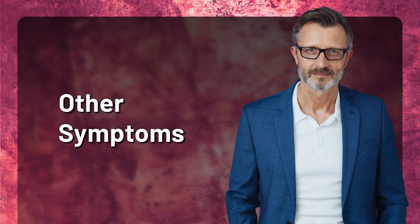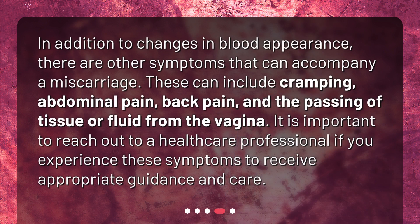In addition to changes in blood appearance, there are other symptoms that can accompany a miscarriage. These can include cramping, abdominal pain, back pain, and the passing of tissue or fluid from the vagina. It is important to reach out to a healthcare professional if you experience these symptoms to receive appropriate guidance and care.